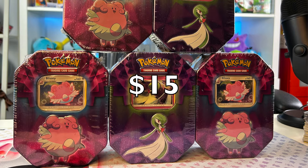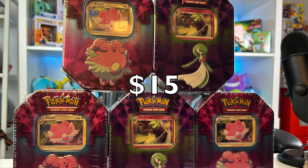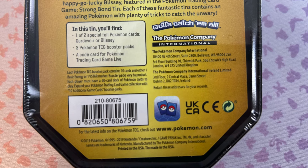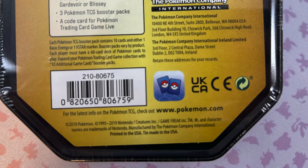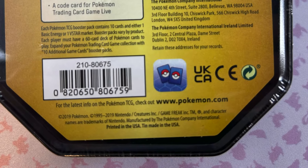I just found the best deal at Walmart. Right now you can get these tins for a low, low price of $15. I picked up five of them today and they sure have quite the amount of stock available. If you look to the back of these, it comes with three booster packs, but if you look closer, these were actually made in 2019, which means we have a great opportunity. Three packs for $15 — that's a pretty good deal.